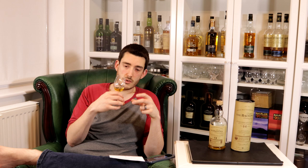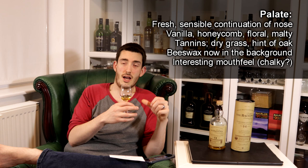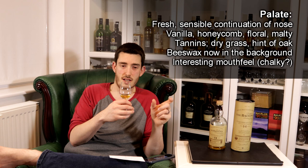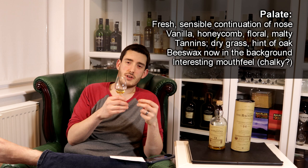There's also, very subtly, a kind of weak milky coffee. Moving on to the palate — it's quite light and fresh but there's a sensible progression from the nose: similarities in the vanilla, the honeycomb, the floral, and the maltiness are all there. But you're also getting some tannins coming forward, dry grass, a hint of oak, and that beeswax element is kind of in the background — still present but subdued.